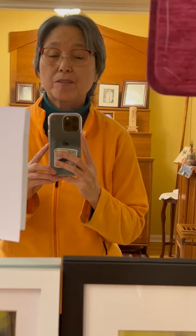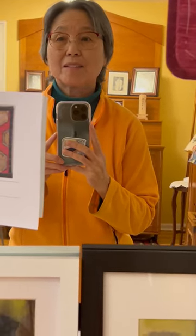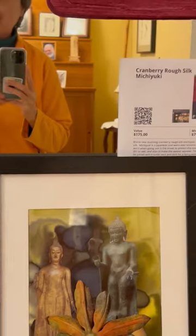Welcome to the Zen Center's 8th Annual Silent Auction. I'm going to take you on a little tour of the items we have for you.